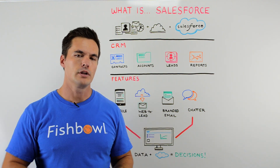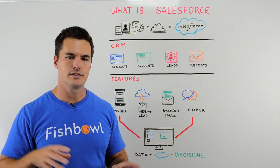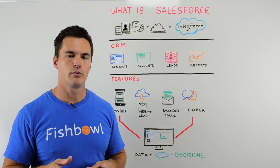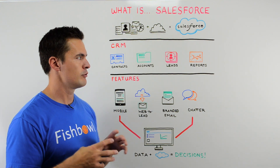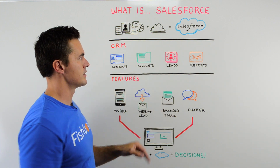And chatter. You don't need to go out to an outside messaging service or software anymore. All this can be kept in Salesforce so you have all the information right in one place. It's a great aggregate.